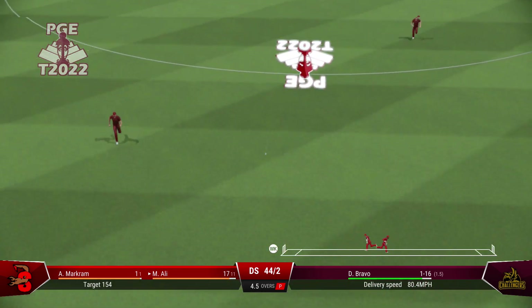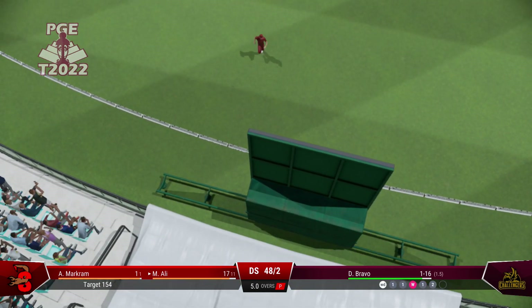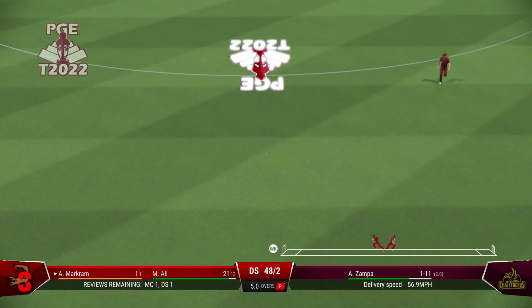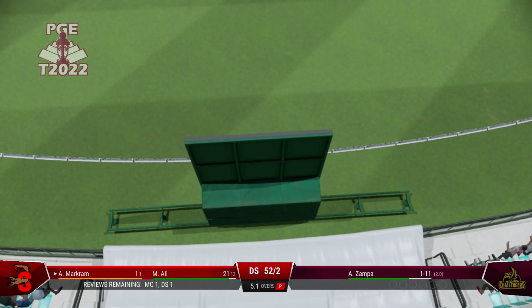Just about timed that perfectly. Timed that brilliantly. Picks up four.